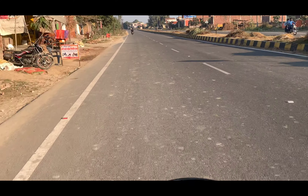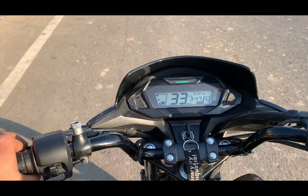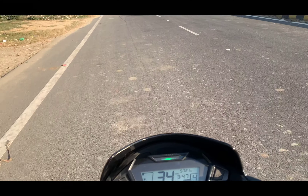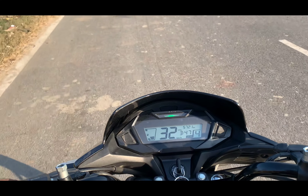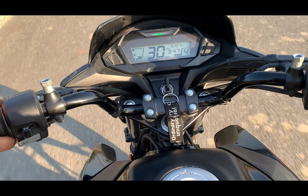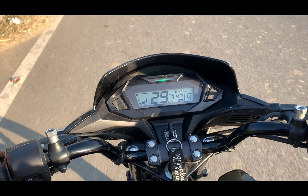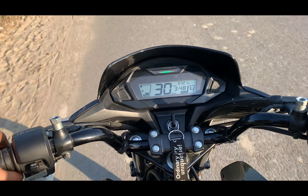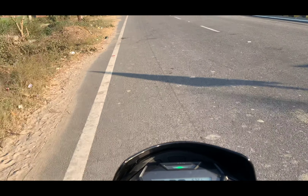The weight is 170 kg, which is manageable, and the seat height is good. If I talk about the average, you get 65 km per liter here — whether highway running or city running, 65 to 70 km per liter average this bike gives.